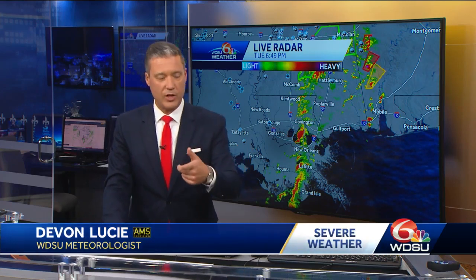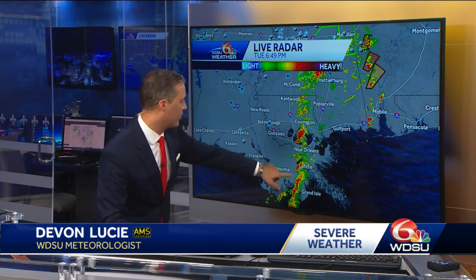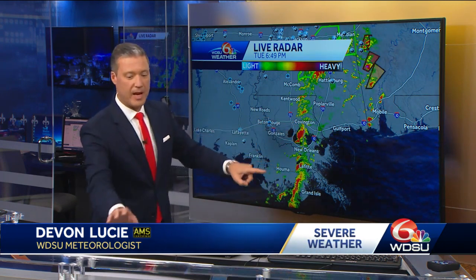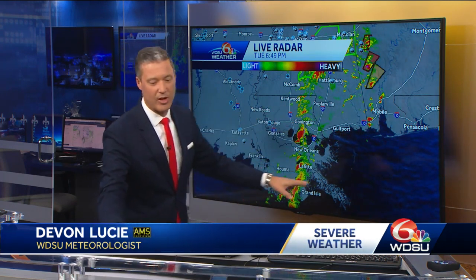I started to look at these storms and even the National Weather Service did too. You see this particular storm right here and even the one that was over Pontchartrain — these two were starting to spin. When I put it back in time, you can see the counterclockwise spin.